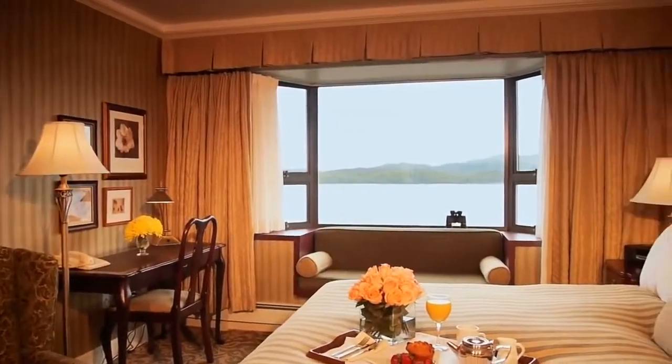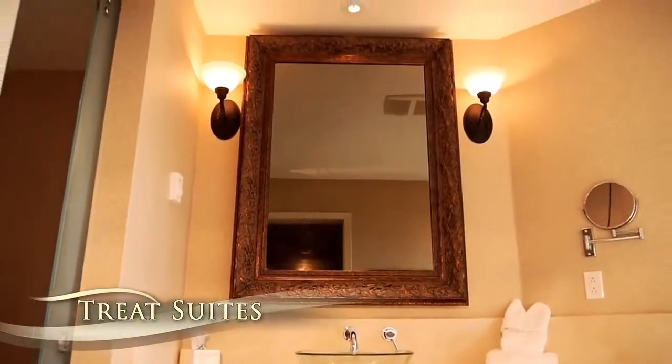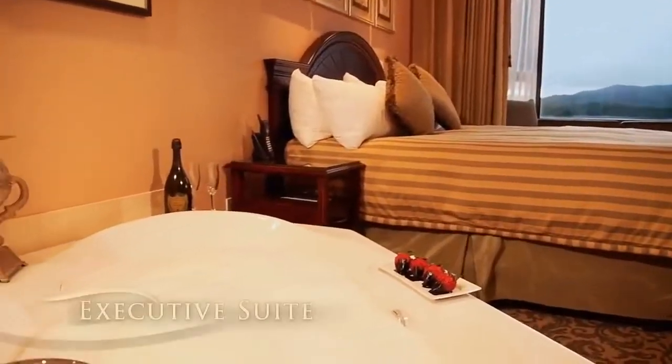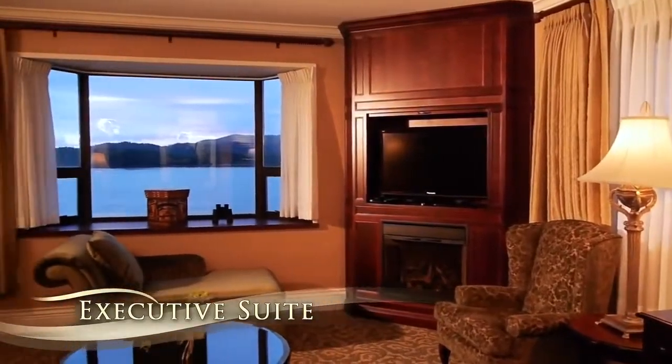The Crest Suites are divine. Each treat suite offers spectacular views of the harbour and all feature jetted tubs for two. The Executive Suite, comprised of separate sleeping and living areas, has a stunning corner view of the ocean and distant mountains.